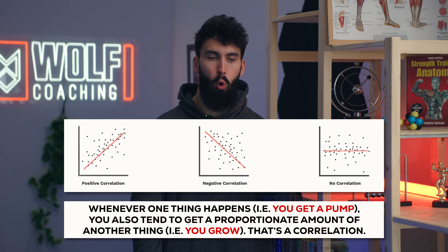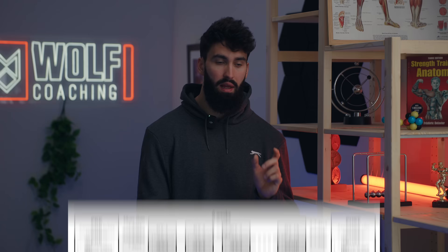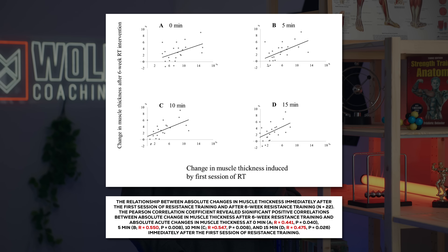We have two studies in humans that tried to assess the correlation of muscle swelling — aka the pump — and increases in muscle size over time. The first is a study by Hirono and colleagues from 2022 where they performed leg extensions for six weeks. In that first training session, they measured how much their quadriceps swelled up from before to after the session — right after, five minutes, ten minutes, and fifteen minutes after. Then they had participants train for six weeks and measured the change in quadricep size at nine different sites. The quadriceps absolutely grew, and the swelling experienced during that first session was correlated with how much growth they saw over those six weeks.